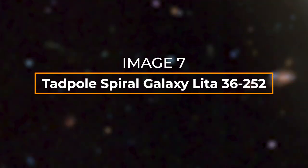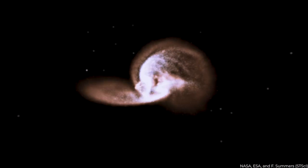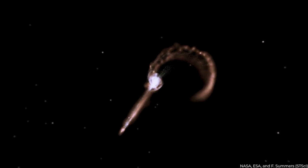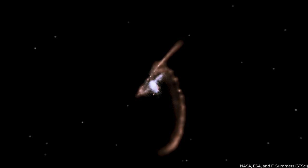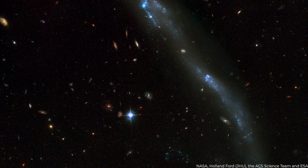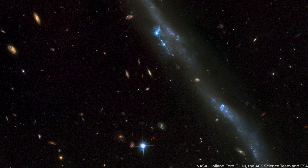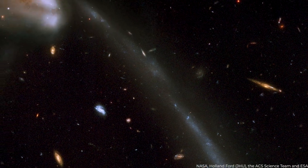Number 7: Tadpole Spiral Galaxy. One of the furthest galaxies ever observed by any scientist or researcher is the Tadpole Spiral Galaxy. It was produced by the collision of two galaxies millions of years ago. The weaker galaxy was destroyed after the collision and stars were hurled out onto the tail, which is why the galaxy has a tail. The length of the tail alone is 280,000 light-years, and numerous blue star clusters may be seen in the tail, some of which may have formed due to star collisions.